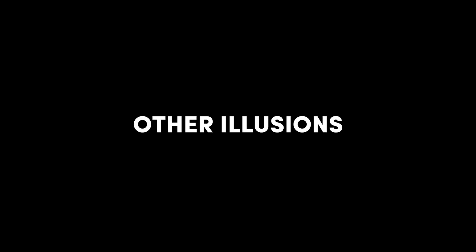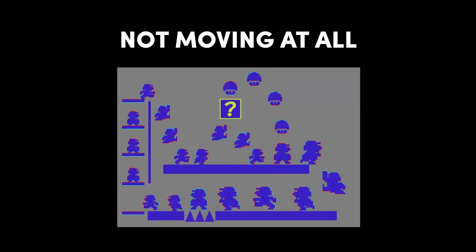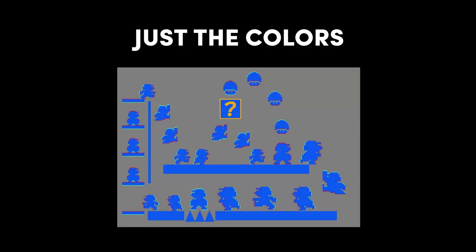Manipulating color is used in plenty of other illusions such as this one. This picture is actually not moving at all — just the colors.